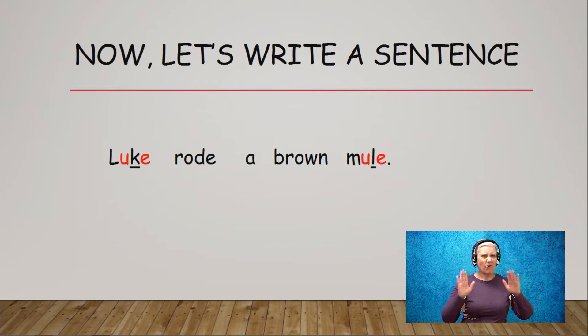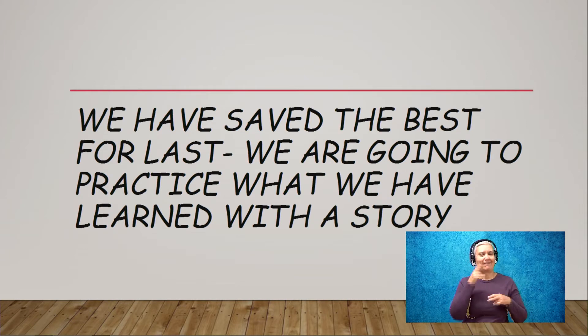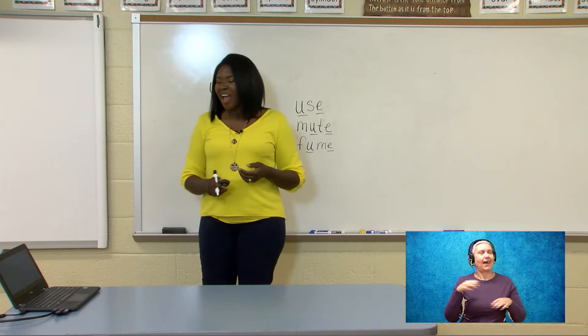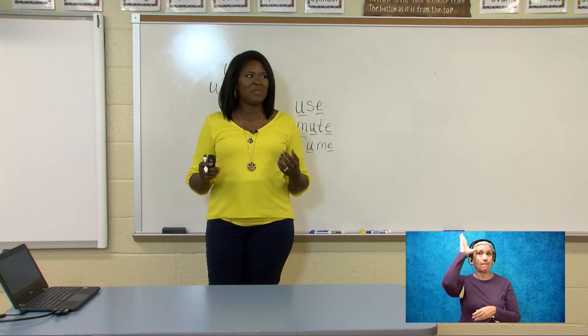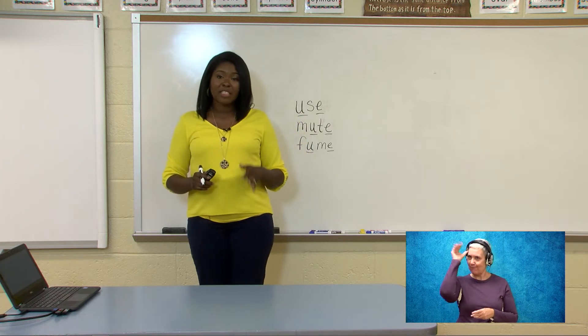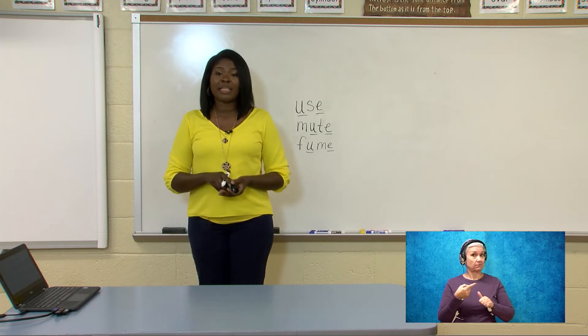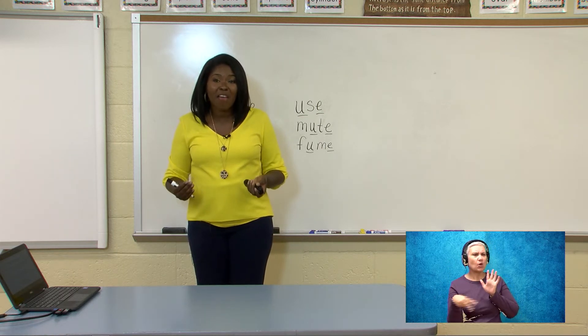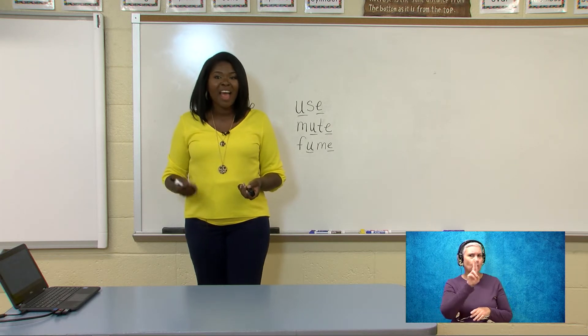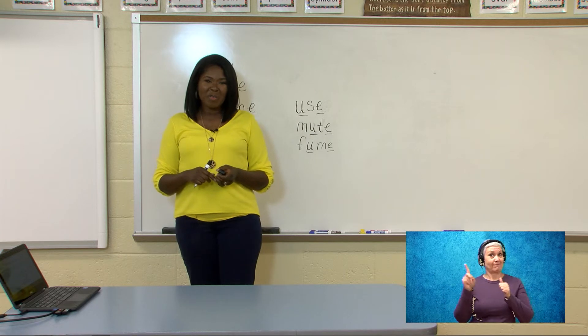Now we've done so much with this U blank E spelling, this long U. Now we get to get into the fun stuff — I think this is my favorite part of the lesson, because we take everything we learned and use it in a story. We love stories, right? Give me a clap if you love stories. The story that we're going to read today is Muse the Mule. I'm going to read the story first — you guys listen and look for words with our new spelling, the long U, U blank E spelling.